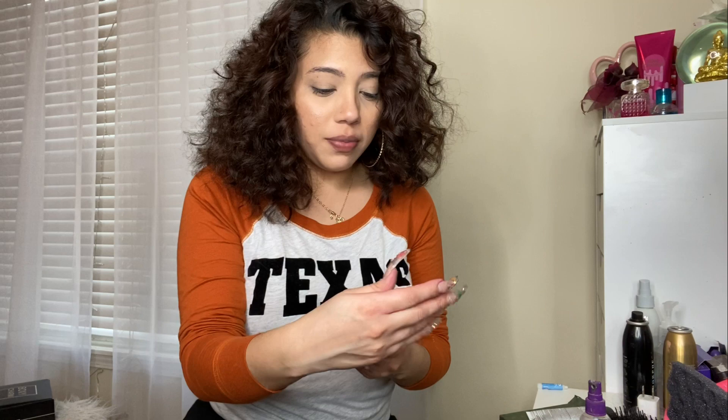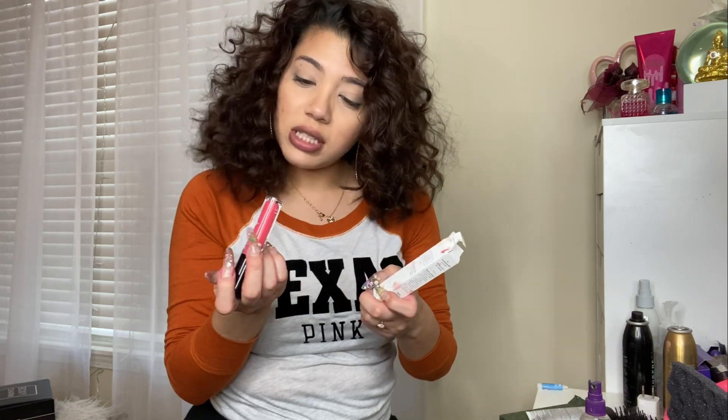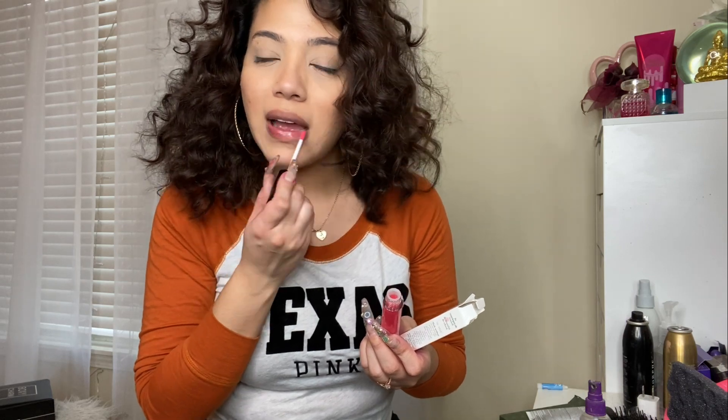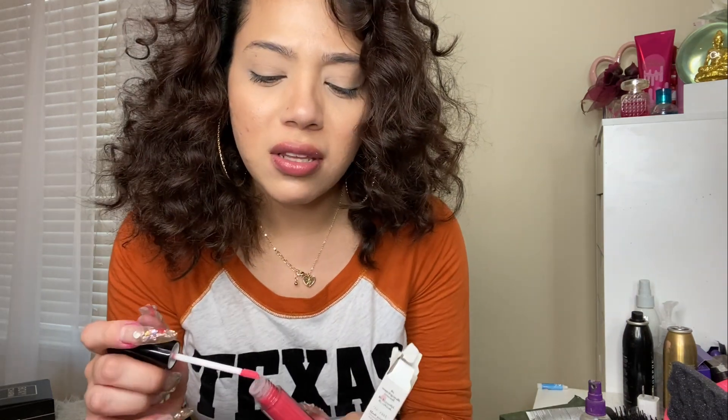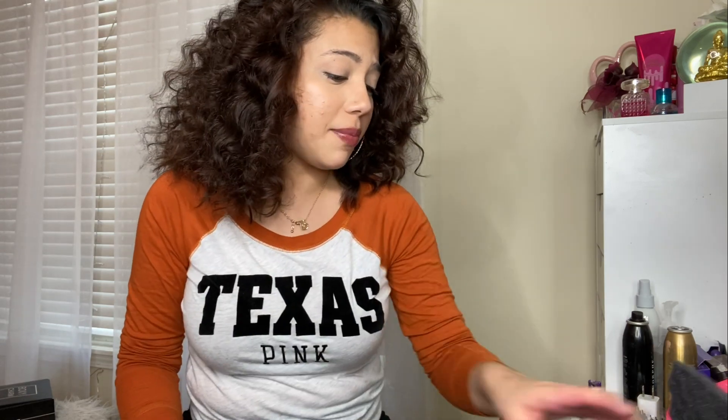And then we have Trust Fund Beauty — this is a lipgasm in the color 'I'm Professional,' it's like a pinky shade. I'm not really a fan of the scent though — it doesn't smell good. However, the texture is super duper smooth, like it's not sticky or anything. I'm not a fan of the color but I might look up some different shades.